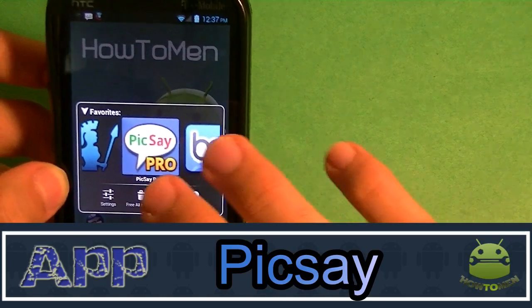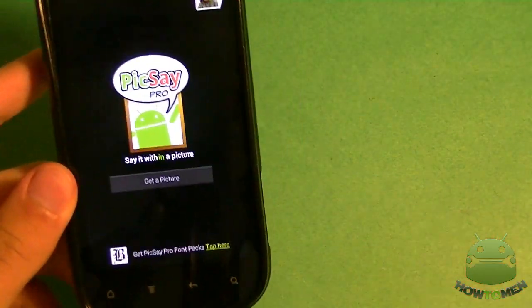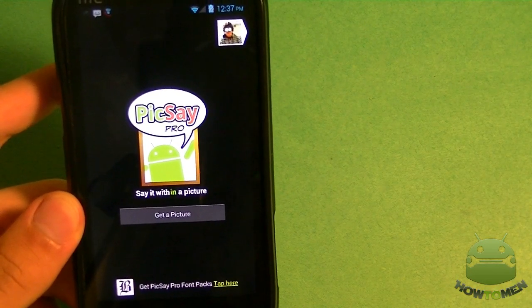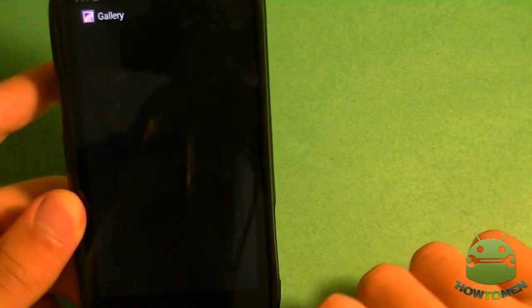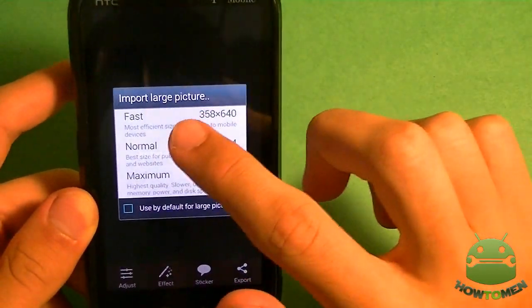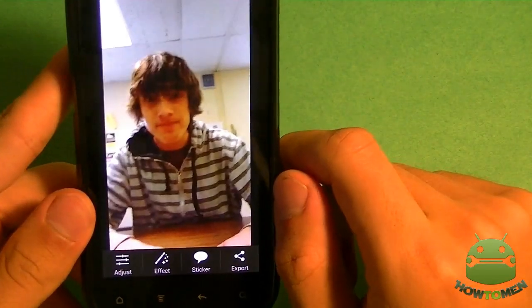Next up, let's check out Pixlr Pro. Now Pixlr Pro is very famous and it's free. You can buy the full version which costs $4, which includes a lot more tools, special effects, styles, stickers and much more. First off, you want to get a picture from your device. So I'm going to choose this one. You get to choose what size you want the photo to be, so I'm going to choose maximum and the picture is going to pop up.